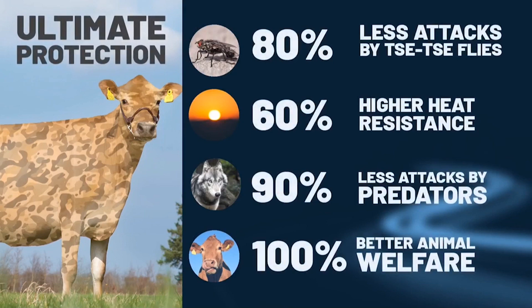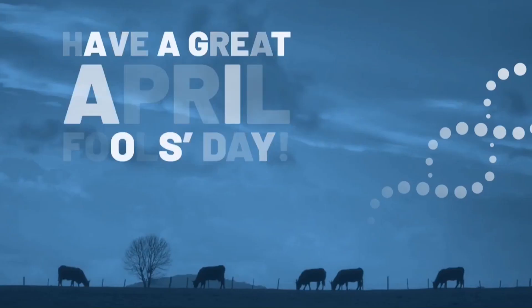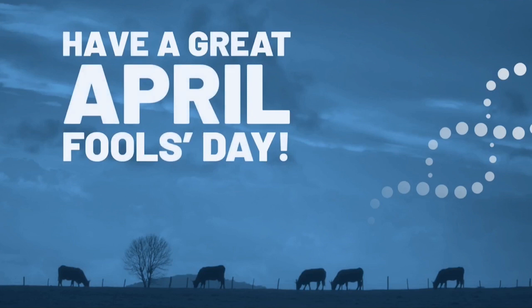The camo cow — the best choice for the future of your dairy business. We hope you all have a great April Fool's Day.